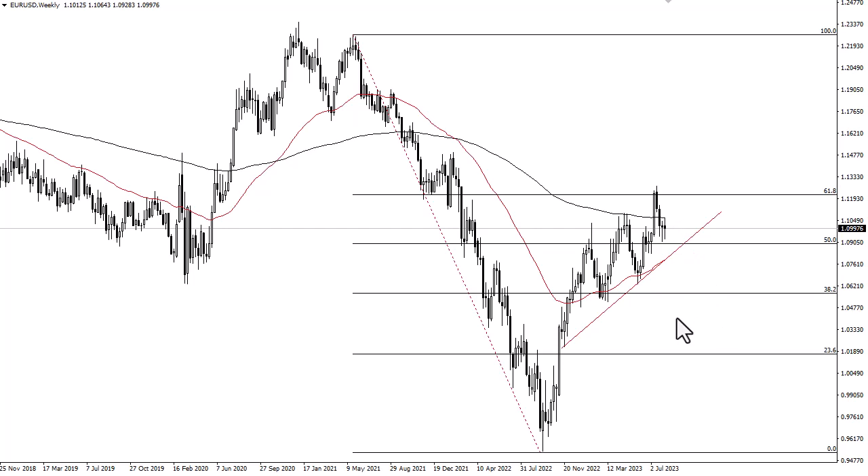If we can break above the 200 week EMA, then we can go looking to the 112 and a half level.